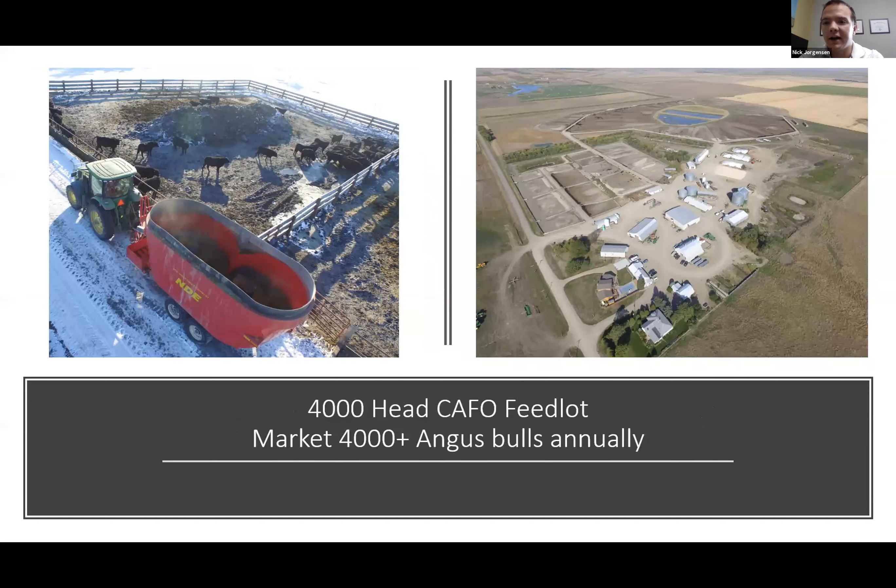We have a 4,000-head feedlot — you can see the aerial photo of the facility. We have CAFO space for 4,000 head. What's unique is this feedlot, when it's full, is full of bulls. We're the largest seedstock producer in the United States. In 2020 the final numbers came in at about 4,150 Angus bulls marketed across the United States. The majority is done through a 90-day lease where we get cattle to a ranch, the rancher uses them for 60 to 90 days, then we bring them back. We also sell quite a few bulls in Oklahoma, Texas, along the Gulf Coast, and a lot in Florida.